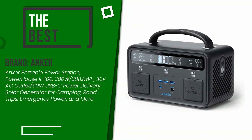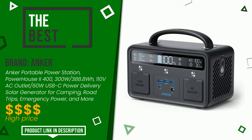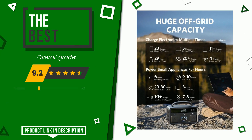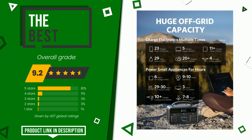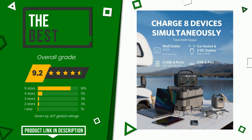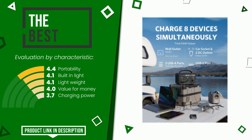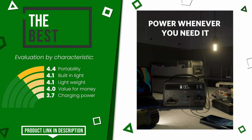This article by Anker received a rating of 9.2 out of 10. This is the best of this selection. Its peculiarities are: portability, built-in light, lightweight, value for money, and charging power. At the bottom of the description of this video you will find the link to get more information or see the updated price of this product.